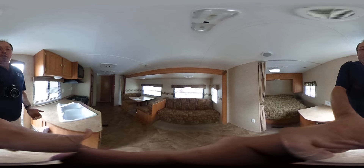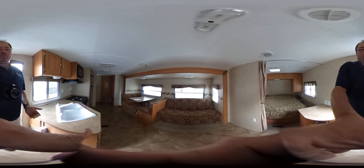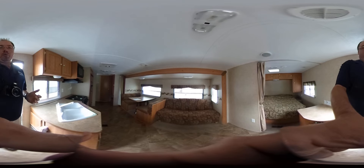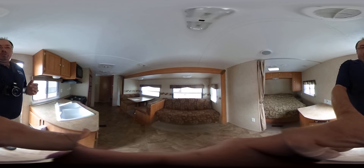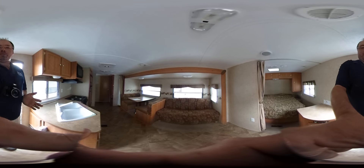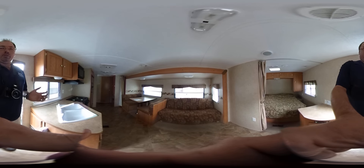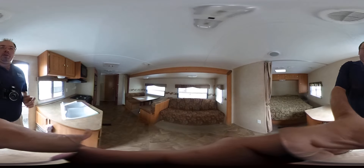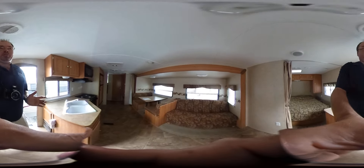It weighs 6,300 pounds — a perfect family floor plan that sleeps up to 8 people. It's got one power slide out. I'm also going to shoot a standard video tour which will include the outside. Just look in the item description below and hit the link to see the standard video tour. I strongly recommend everybody watch both videos if you're interested in this travel trailer.